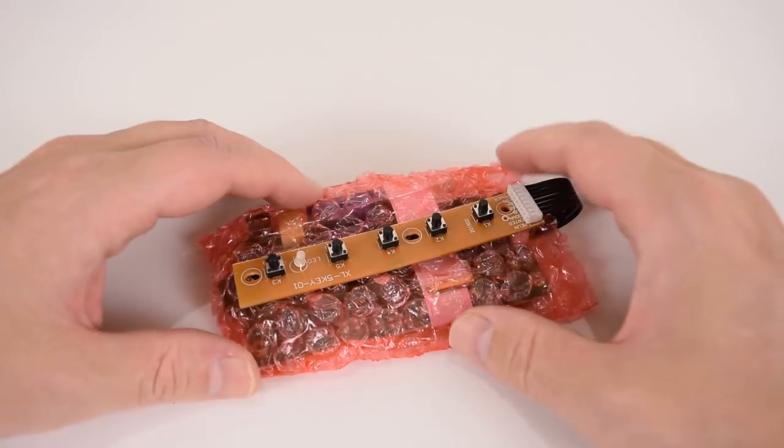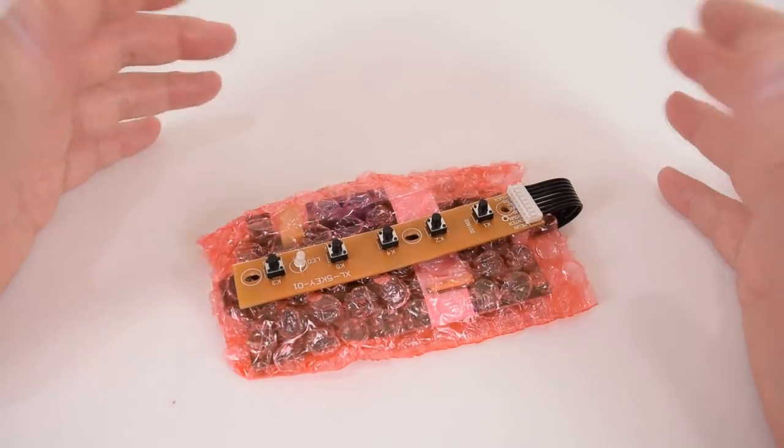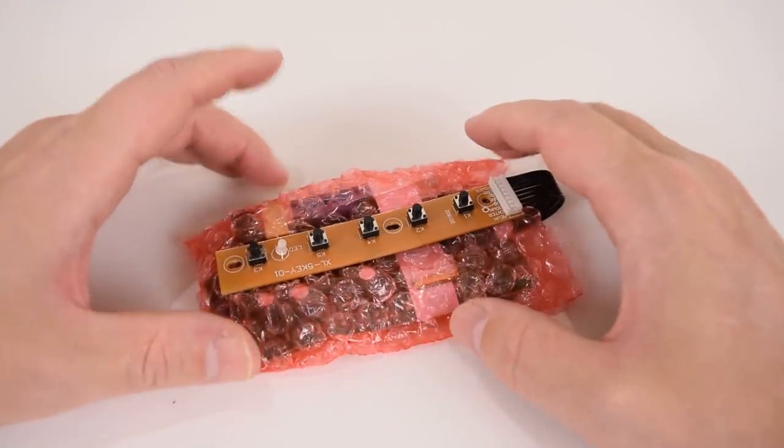A while ago we did a video where we removed the screen from a broken laptop and turned it into a desktop — basically a keyboard with a built-in computer. I got a lot of comments about getting an LCD controller board to turn the LCD panel into a monitor. The board has arrived but I haven't had time to try it out yet.